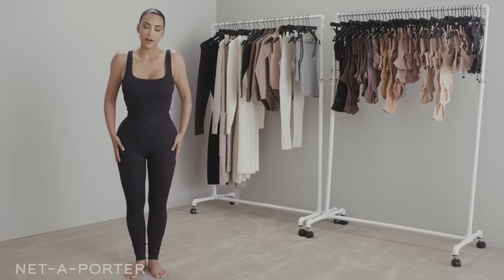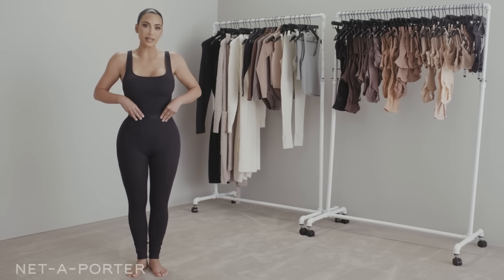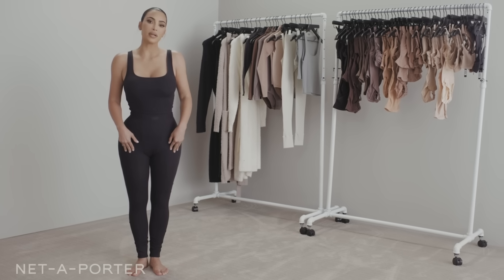So I am wearing our SKIMS cotton collection — our leggings that are high-waisted, which are my favorite style, and then a little black tank top. It's really thinly ribbed, so it's really flattering.